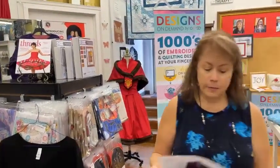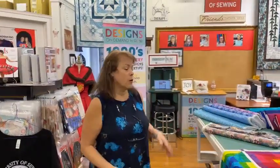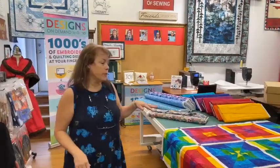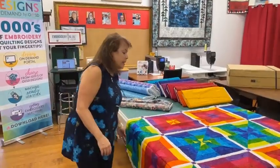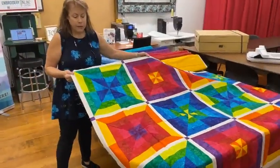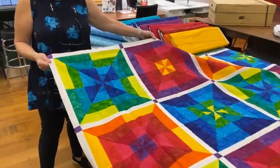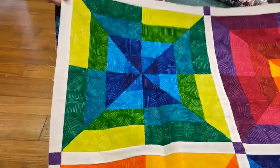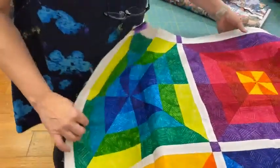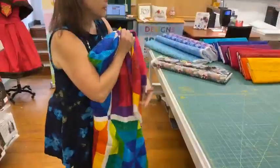We advertise in Threads because we want you to know where we are. Now, if you saw our email, you know that today we're going to talk about the hexi fabric — it's a batik from Northcott. Here it's made up into a fun, simple quilt made of strips cut into half-square triangles all matched up together. It's a great little project, not very difficult at all.